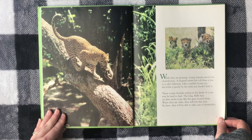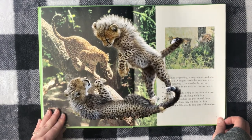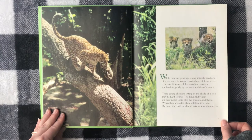These young cheetahs sitting in the shade of a tree may be hard to find. The long fluffy hair on their necks looks like grass around them. When they are older, they will lose this hair. By then they will be able to take care of themselves.